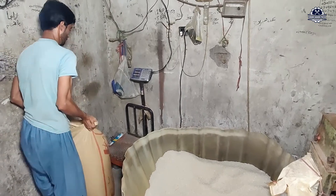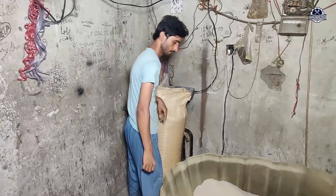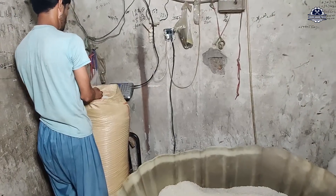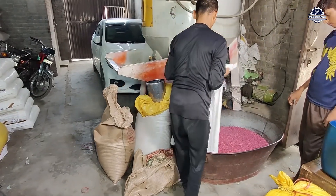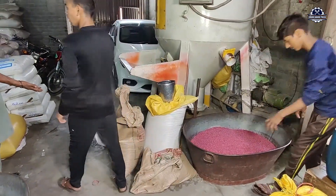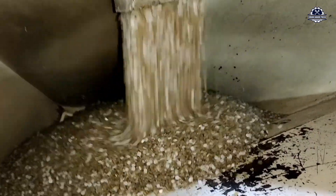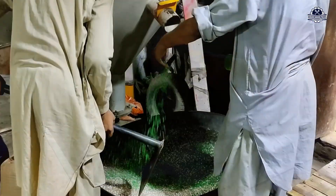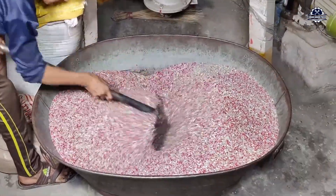The recycled PE pellets are now ready for the next stage: forming a thin yet strong plastic film — the core material for new bags. This process takes place in a blown film extruder. The recycled pellets, sometimes mixed with 10 to 20 percent virgin plastic to increase flexibility and gloss, are fed from a hopper into a second extruder.